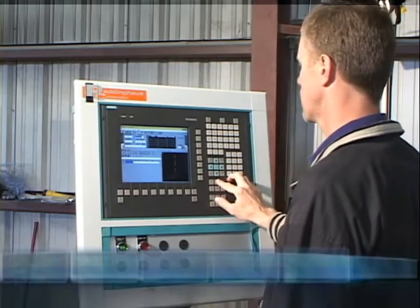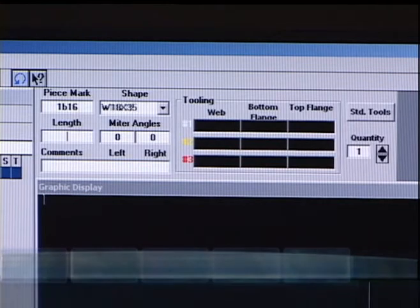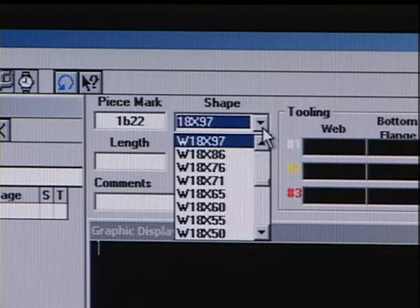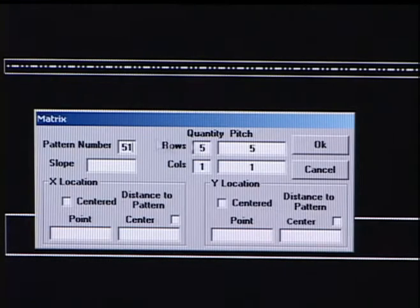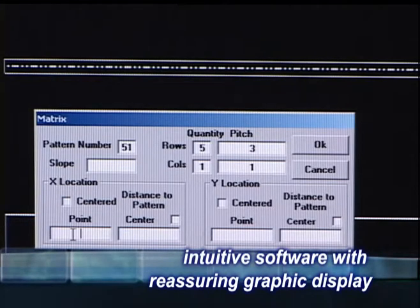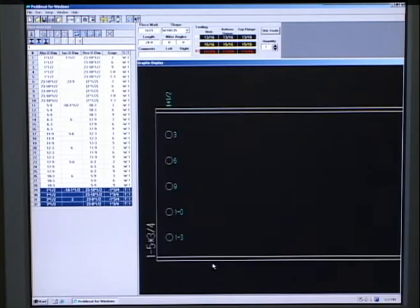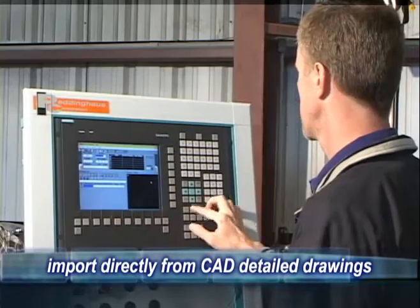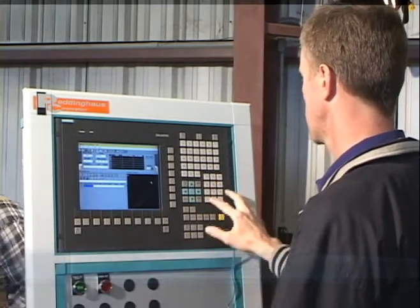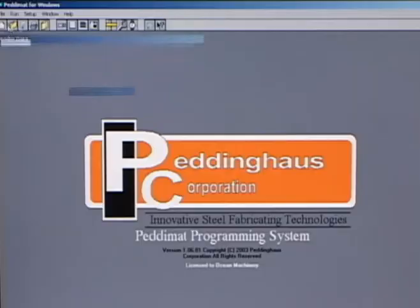Manual programming of the machine is simple and fast, even for operators with limited computer experience, thanks to the intuitive process and reassuring graphic display. Standard material profiles are pre-loaded in the library and are selected from the drop-down menu. Standard shortcuts are built into the software, greatly speeding up the programming process. All commonly used gauges and pitches are stored in the library and can be customized as needed. The operator can quickly zoom to any area of the part to check the relationship of the holes to copes and edges. The PeddiMat software is the industry standard in the USA and has been adopted by all major steel detailing software programs.